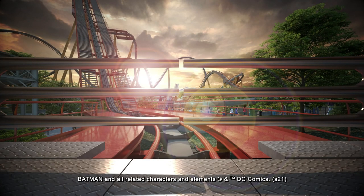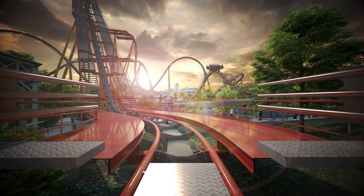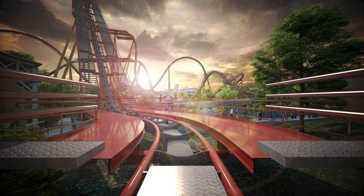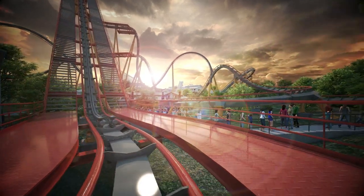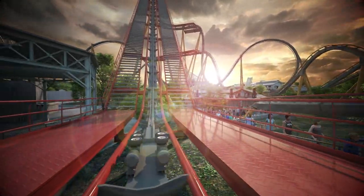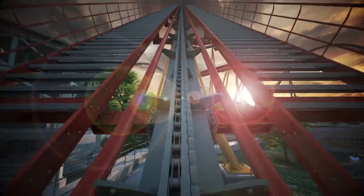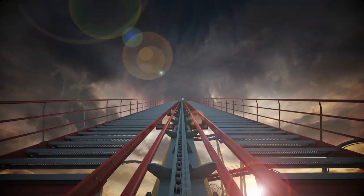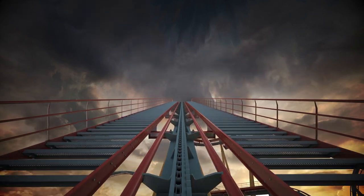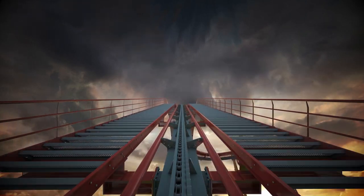We have an amazing new coaster announcement coming out of Six Flags Fiesta Texas, and this is something a lot of people weren't expecting. One: Six Flags working with B&M again — a complete shocker. Two: B&M stepping out of their comfort zone and giving us two unique elements — the 95-degree drop and the extreme airtime hill — that I don't think we've seen on any B&M coaster.